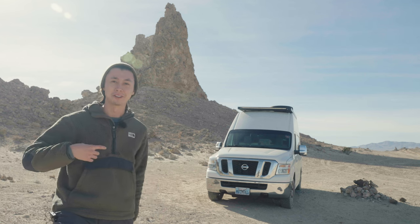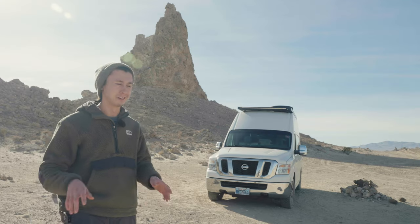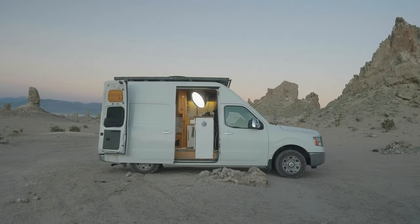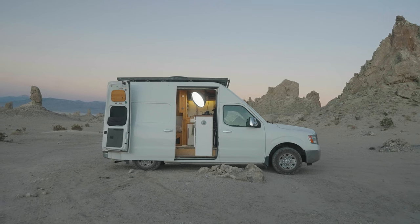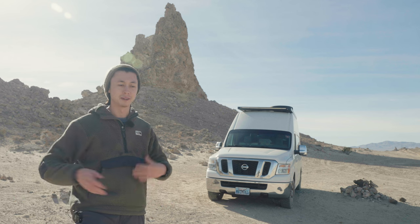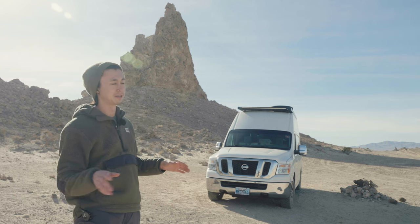My name is Cody Mitchell. I'm a filmmaker, photographer, van dweller. You're not really here for me. This is Inez, my adventure filmmaking photography studio on wheels slash house. A few technical details before we get into why you're here — I think you'll understand why in a second.